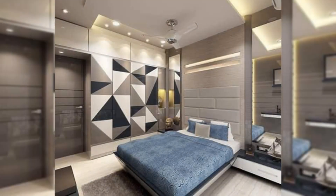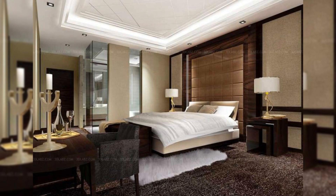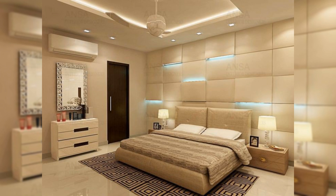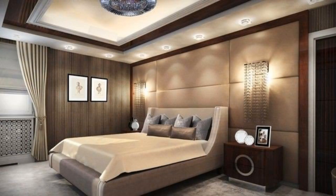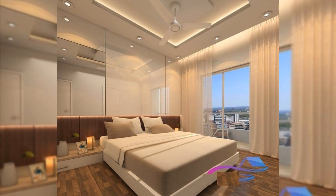Tiny bedroom getting you down? We feel you. That's why we've rounded up the 12 best small bedroom ideas that will maximize your space and bring new life to your room. It may seem like your options are confined to squeezing in a bed and, if you're lucky, a nightstand — but there are ways to pack plenty of style into your limited space. Ready to impress? Continue watching for tips on design, decor, and layout inspiration.